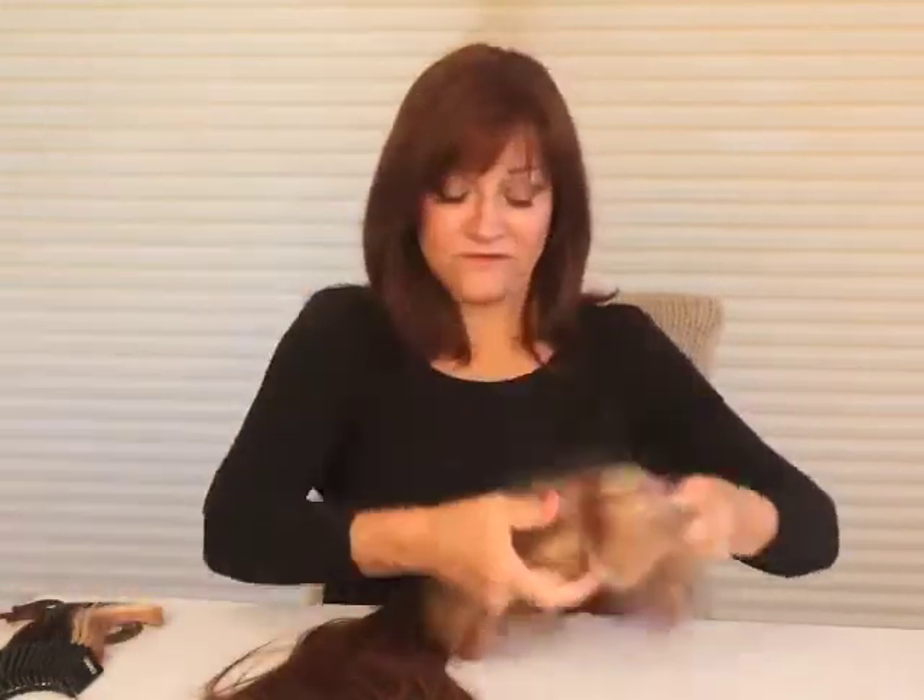This one happens to be a 10-inch length. If you wear your hair shorter and you have a little bob, this is an adorable hair piece. It's up to you — it's what's right for you.